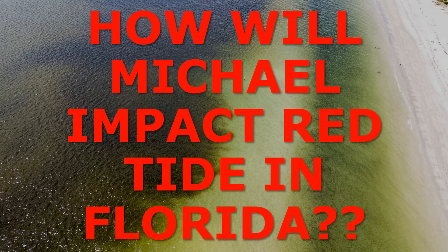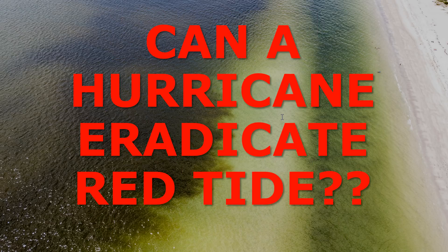Hi everyone, meteorologist Brian Bennett. The purpose of this video is to talk about how hurricanes can impact red tide, and in particular how Hurricane Michael is going to impact the horrific red tide event that we're dealing with in Florida. Can a hurricane eradicate red tide?